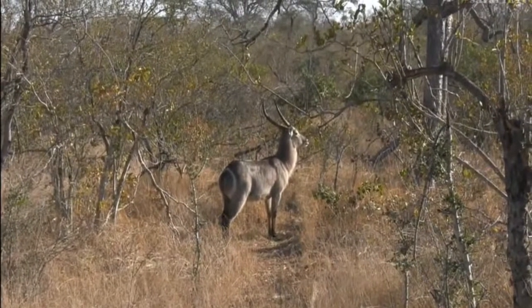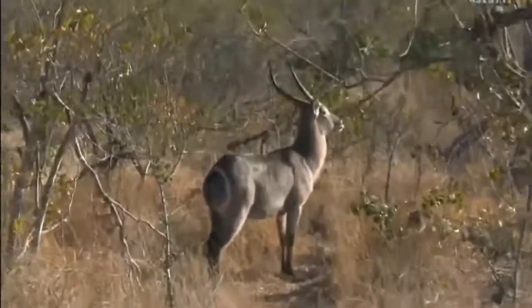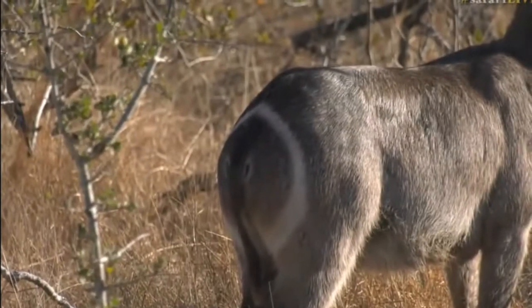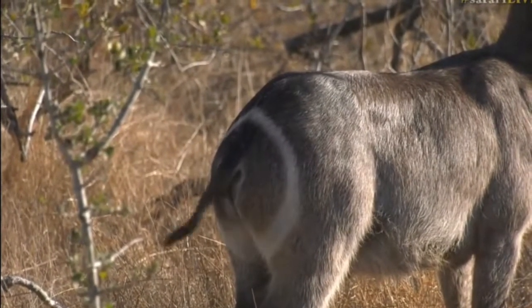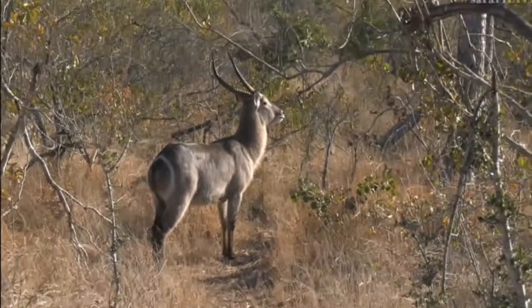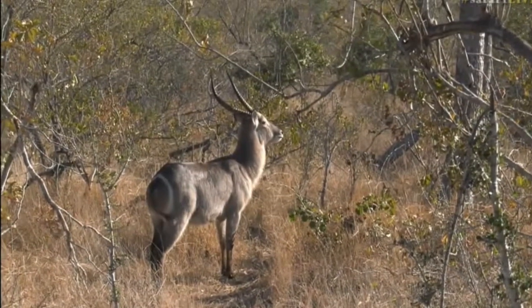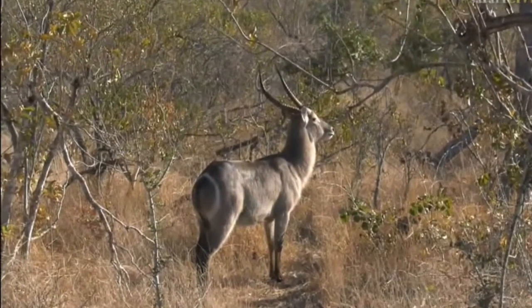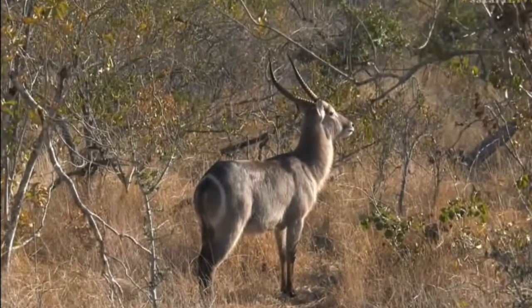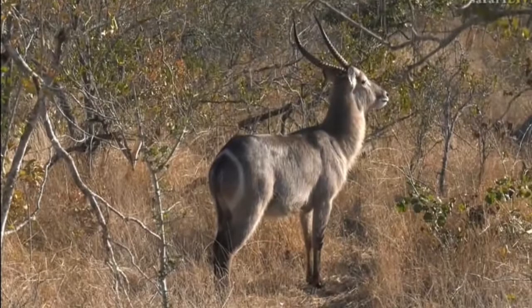You can see those white markings on the rump — that little ring around the rump. Now the theory behind that is that it is a way for the waterbuck to follow one another away from danger, or to see one another through the bush. If they are running away from anything, then they can follow the same line and try to get away from danger.